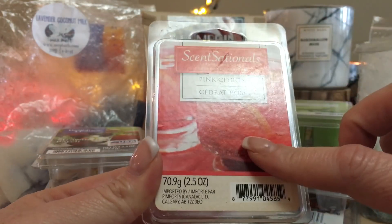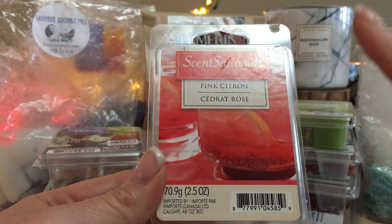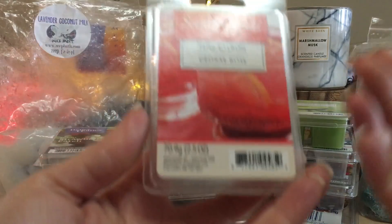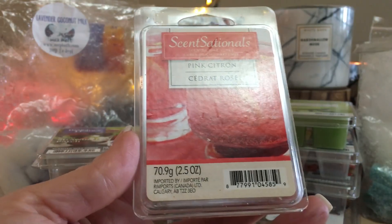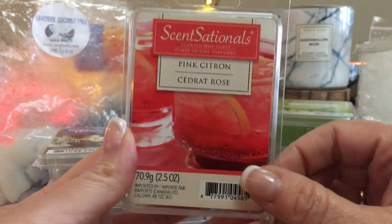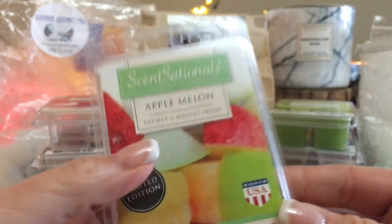Pink Citron is very nice. The photograph really depicts the scent well — pink citron is definitely like a grapefruit with something else to it. It's not a heavy grapefruit but it's like a girly drink — not quite a cosmopolitan but it's got that drink scent to it. When warmed it's really really nice and I would absolutely pick up another one. I'd also love to see what it would be like mixed with Fizzy Pops to give it a nice fruit punch.